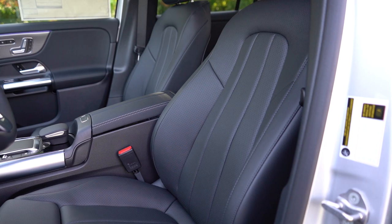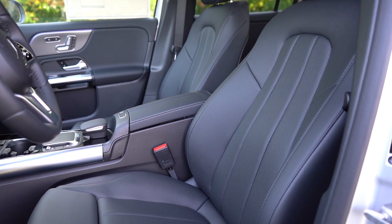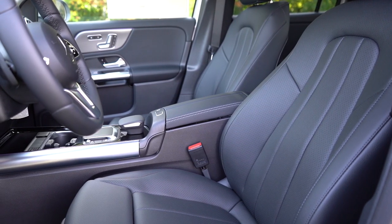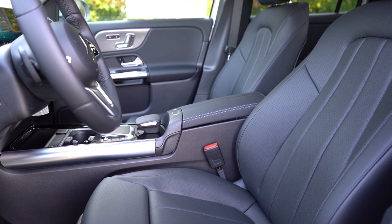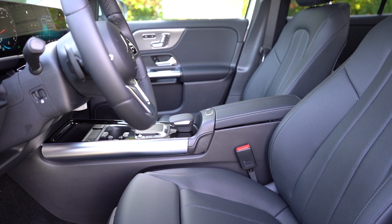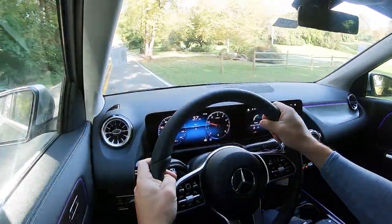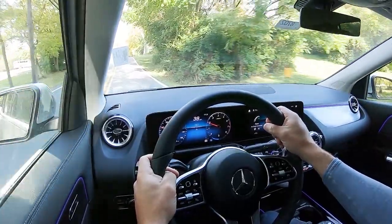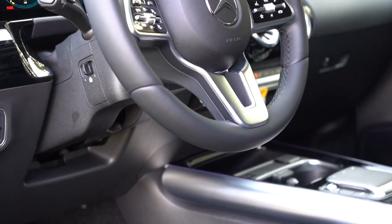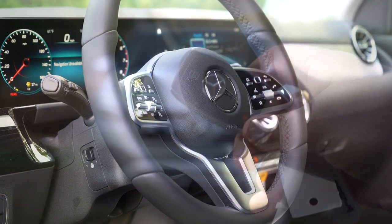Up front, an eight-way power driver's seat with four-way power lumbar comes standard, plus memory settings for both driver and passenger — up to three positions each, which is unusual and appreciated. MB-Tex upholstery is standard; leather seating is $1,450. Heated front seats are $500; heated and ventilated are $950; and multi-contour front seats with improved side bolsters are $760. Seating is very comfortable thanks to the adjustable lumbar support. The steering wheel is leather-wrapped with tilt and telescoping; a heated steering wheel adds $250.